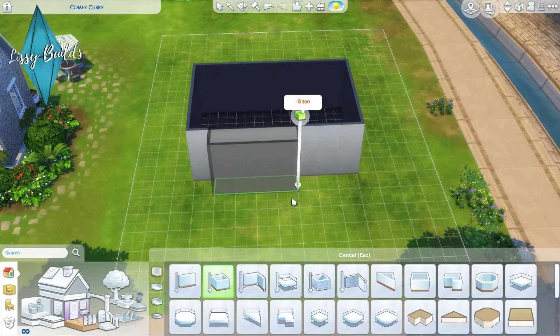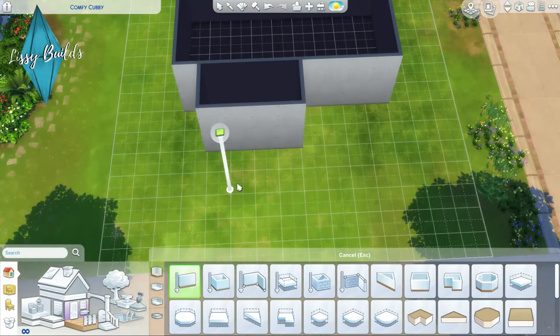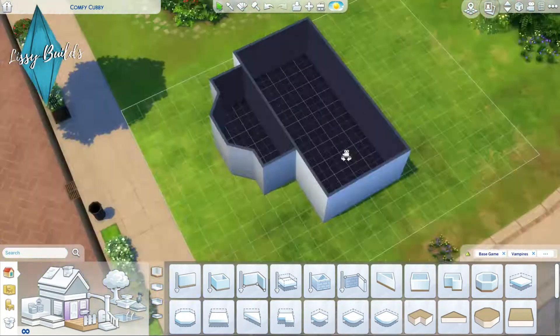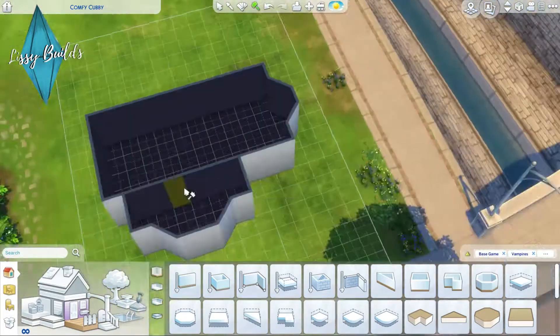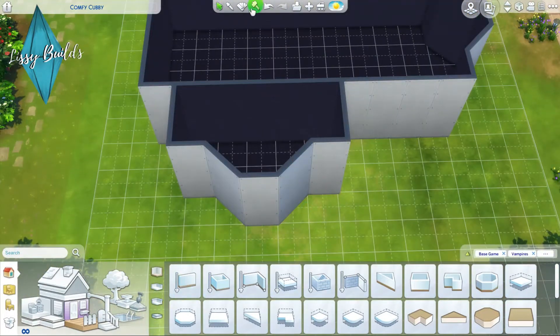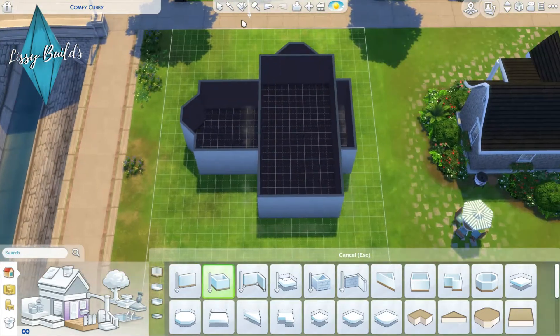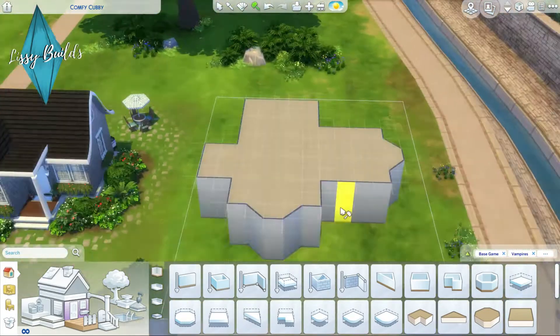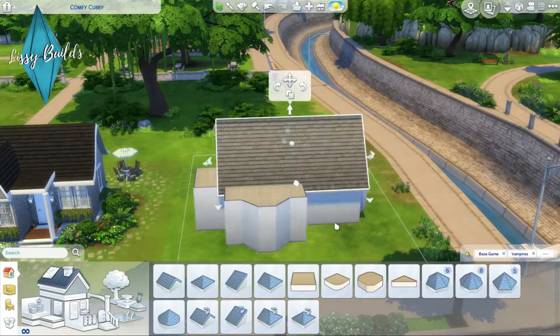Hi guys, welcome back to my YouTube channel Lissy Builds. For today's video we are doing a build request from a friend called Ethan O'Donnell. The request was for a small home for one sim who wanted a one bedroom, one bathroom with a photo studio and a study.